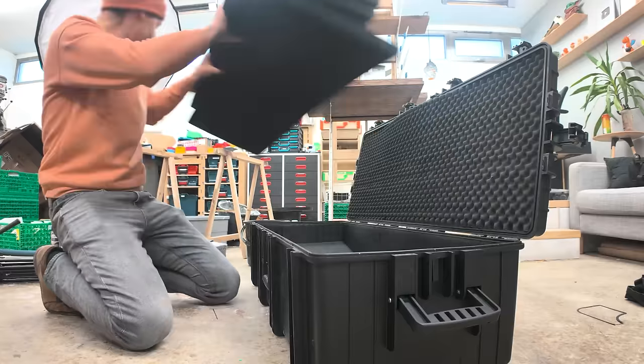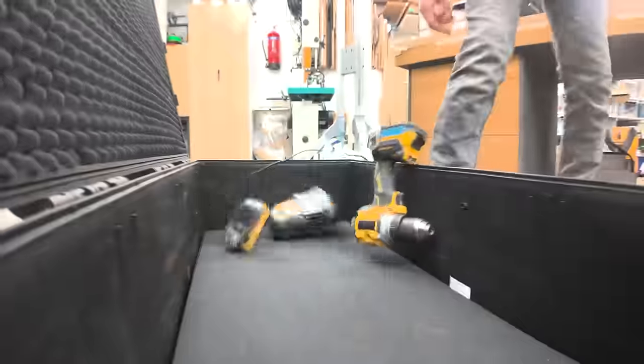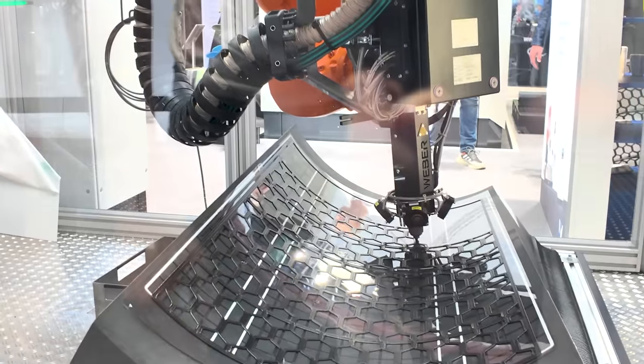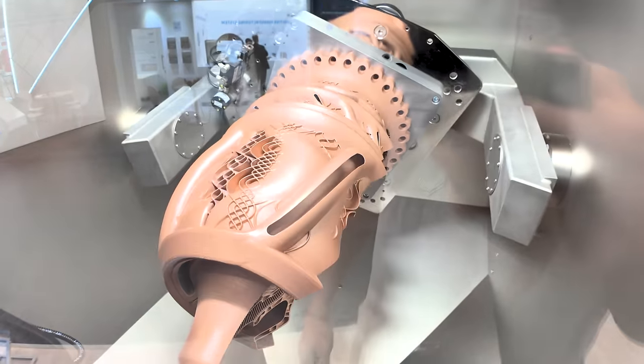I'm late — I've got about 20 minutes until I need to be out of here. I'm going to Germany, Frankfurt, to an exhibition called Formnext, which is a huge gathering of everything additive manufacturing and 3D printing related. I've got to finish packing, but I'll give you a little hint of what I'm doing.